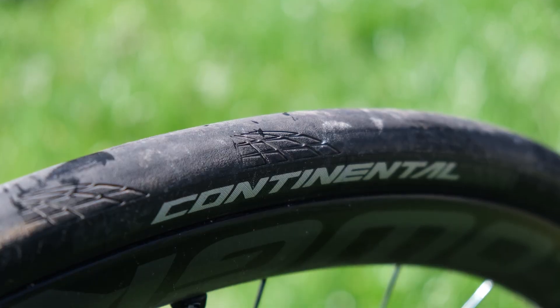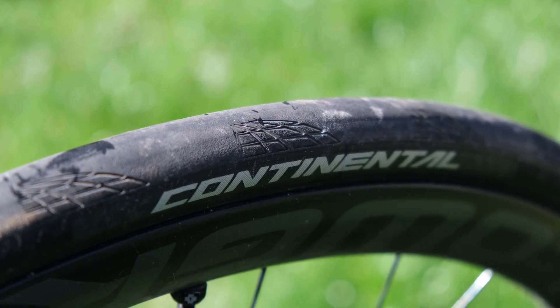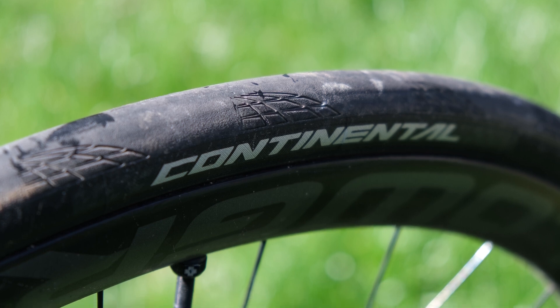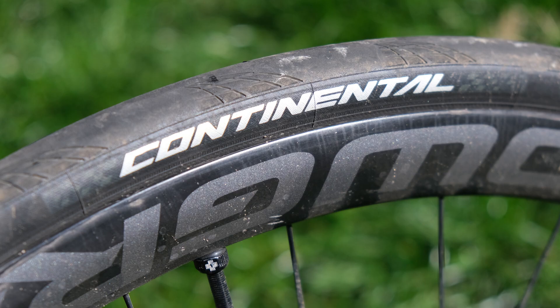We'll start off with one of the most anticipated tubeless tyres of the last few years: Continental's GP5000 TL. The GP5000 was launched as a successor to the massively popular GP4000 S2, and with the new line came a tubeless option — Continental's first for road race bikes.